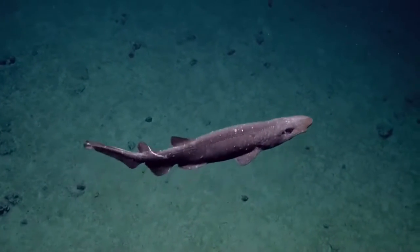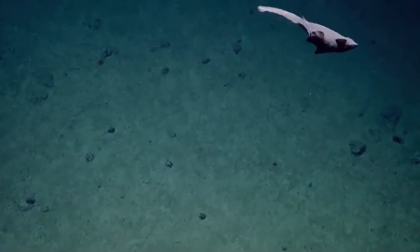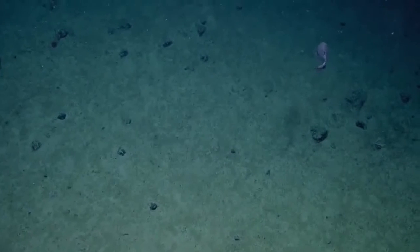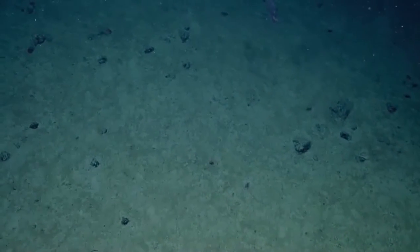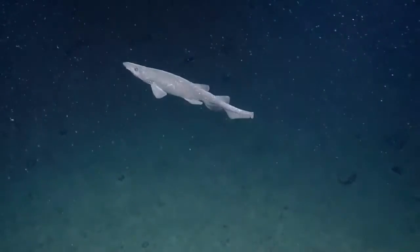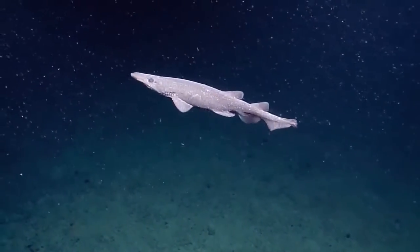This looks a little bit like the one we saw yesterday. What do you think? Oh, he didn't like the laser. That was a cat shark — it had a small eye. Small like a cat shark. I like this area so far — it's a very sharky place. He's curious, isn't he?